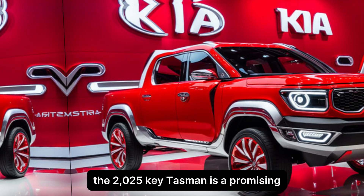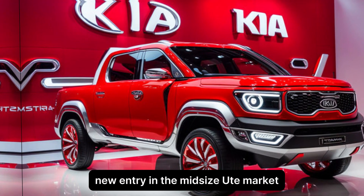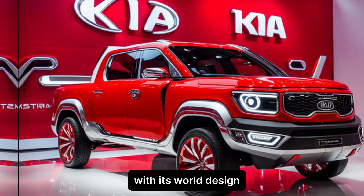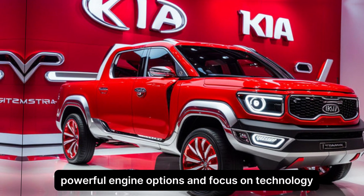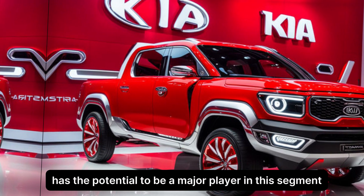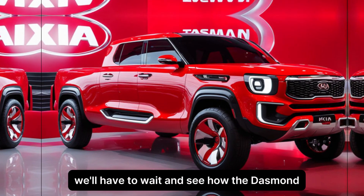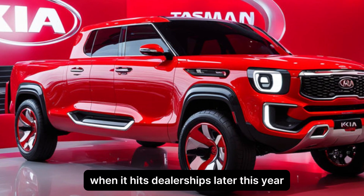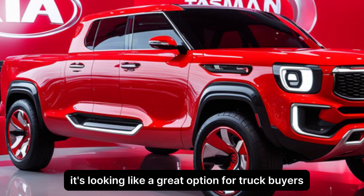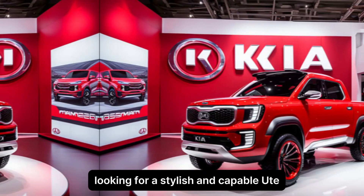The 2025 Kia Tasman is a promising new entry in the mid-size ute market. With its bold design, powerful engine options, and focus on technology, the Tasman has the potential to be a major player in this segment. We'll have to wait and see how the Tasman stacks up against the competition when it hits dealerships later this year, but so far it's looking like a great option for truck buyers looking for a stylish and capable ute.